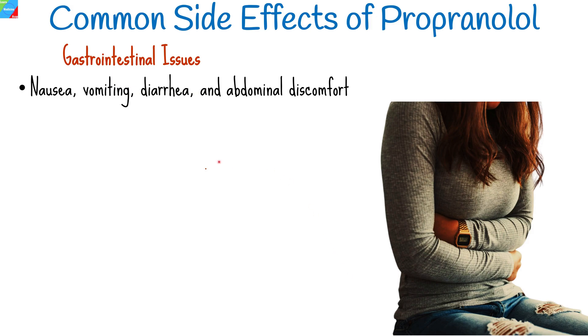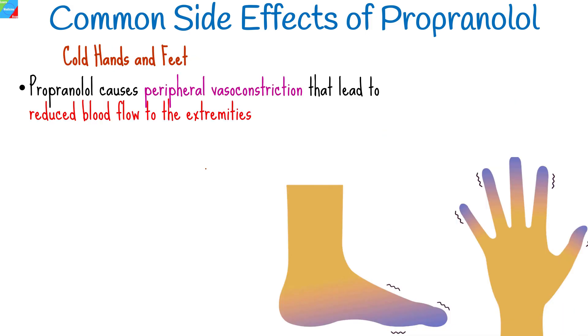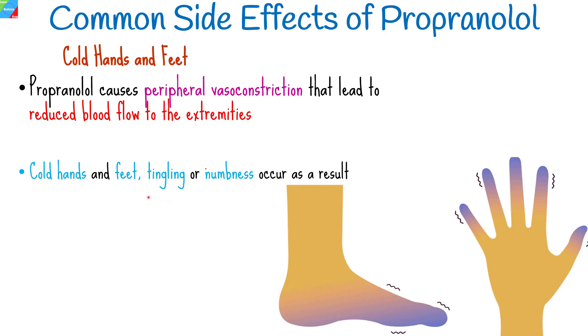Gastrointestinal side effects, such as nausea, vomiting, diarrhea, and abdominal discomfort, can occur while taking propranolol. Usually these side effects are temporary and subside over time. Propranolol can also lead to peripheral vasoconstriction, causing reduced blood flow to the extremities. This can result in cold hands and feet, and in some cases, tingling or numbness.